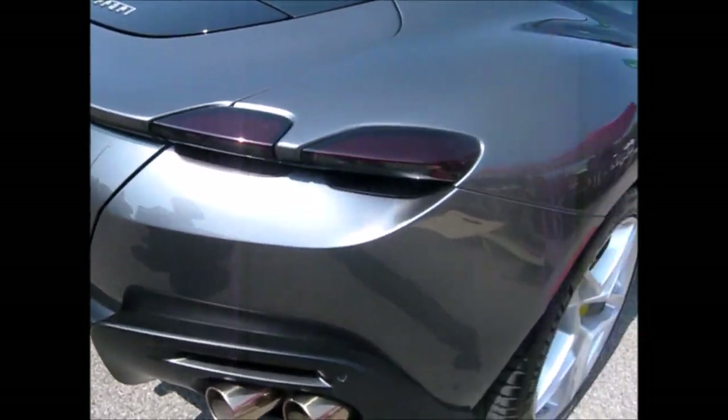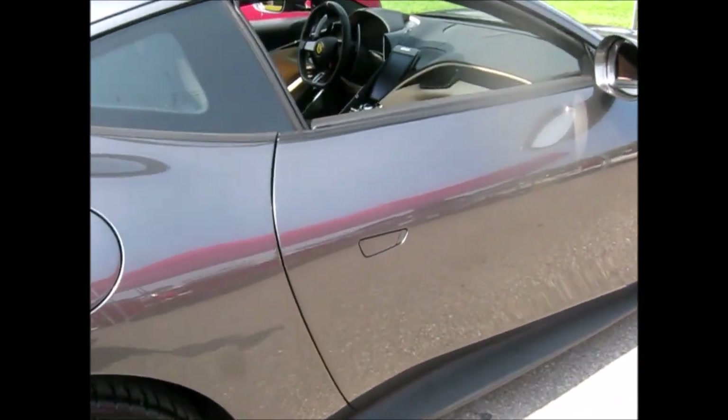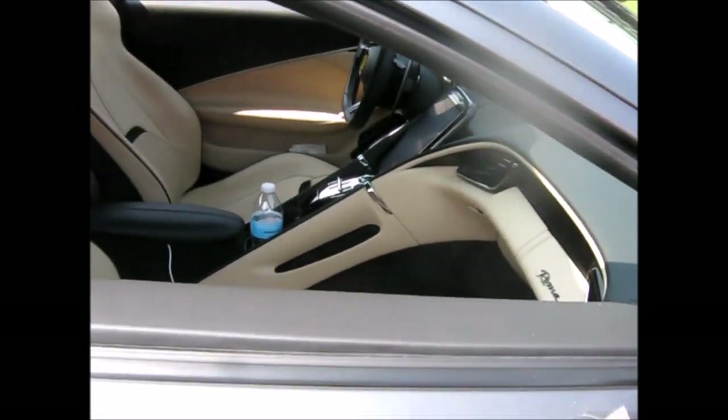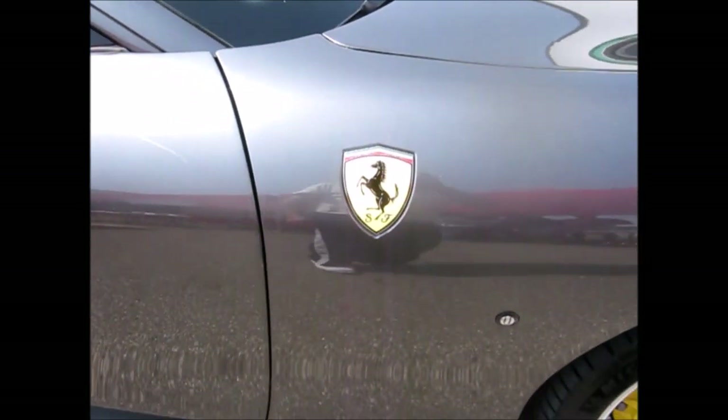It's a Ferrari belt. That's a cool car. Look at this thing. This is a high dollar machine here. Look at those racing seats. This thing's cool.